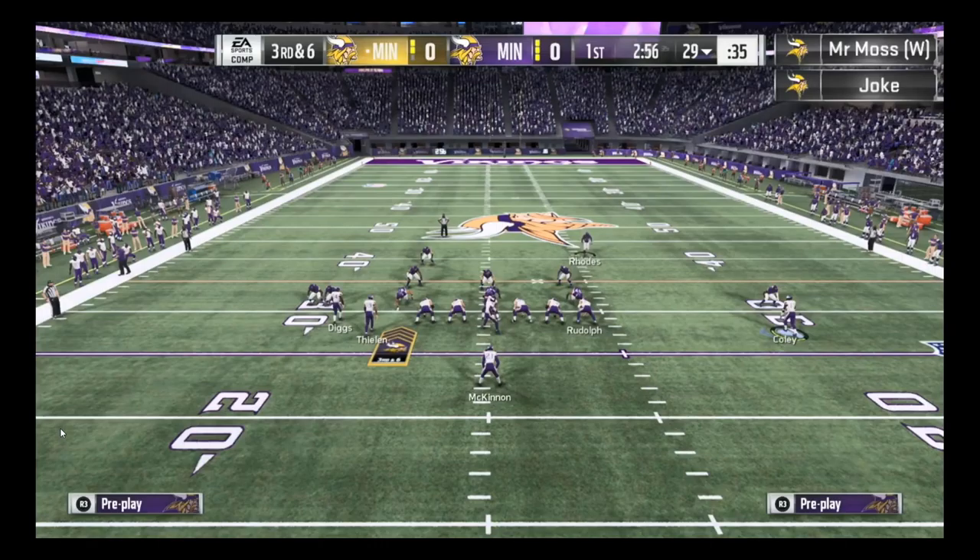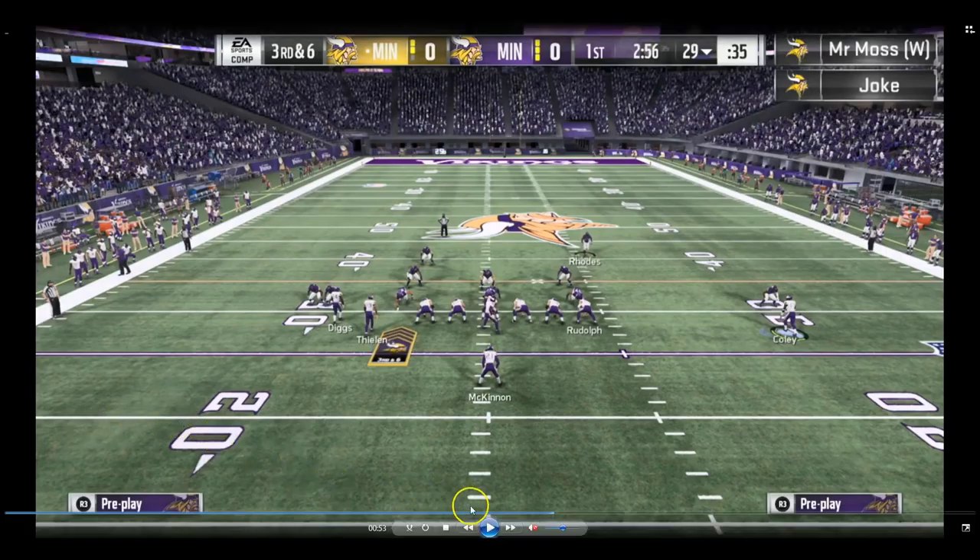He runs that West Coast playbook and a lot of this single back doubles north, as you see on your screen here. He had a really unique setup in his game against Joke. It's third and six, about a minute into the game with 2:56 left in the first quarter — a big play against someone of the caliber of Joke. You can't really afford to make mistakes, and I thought he had a really unique setup to convert and get the first down.